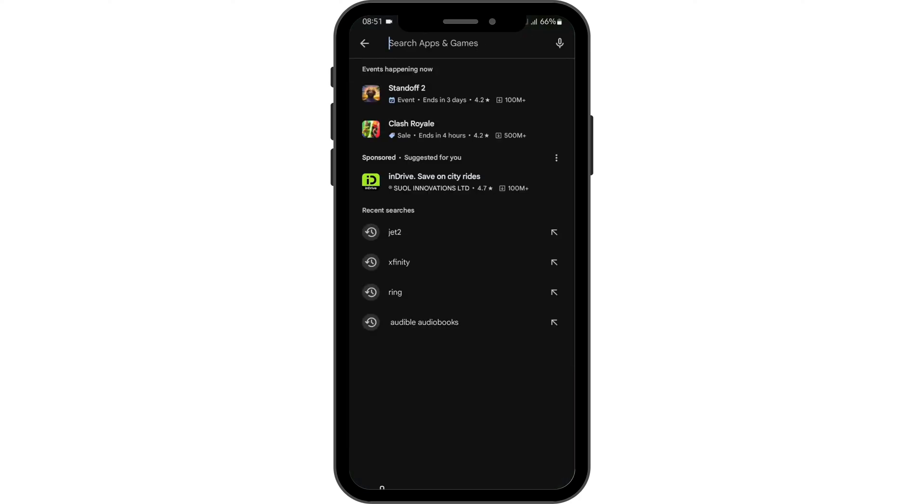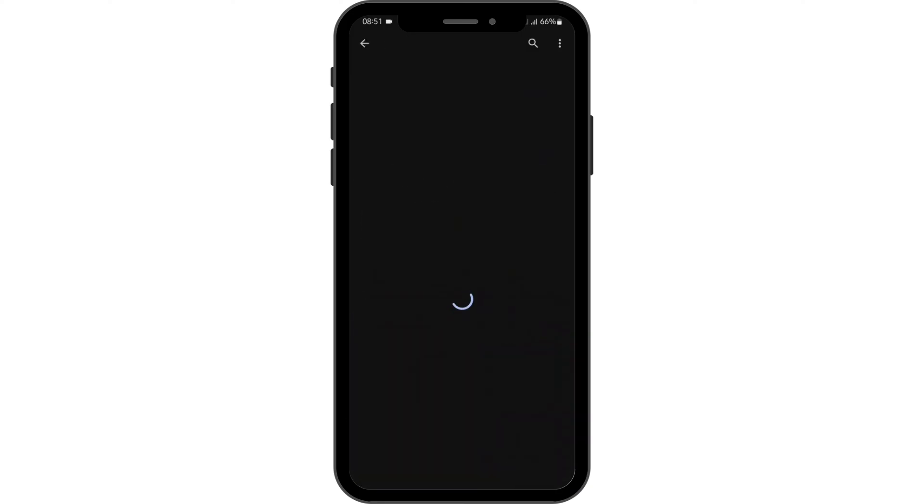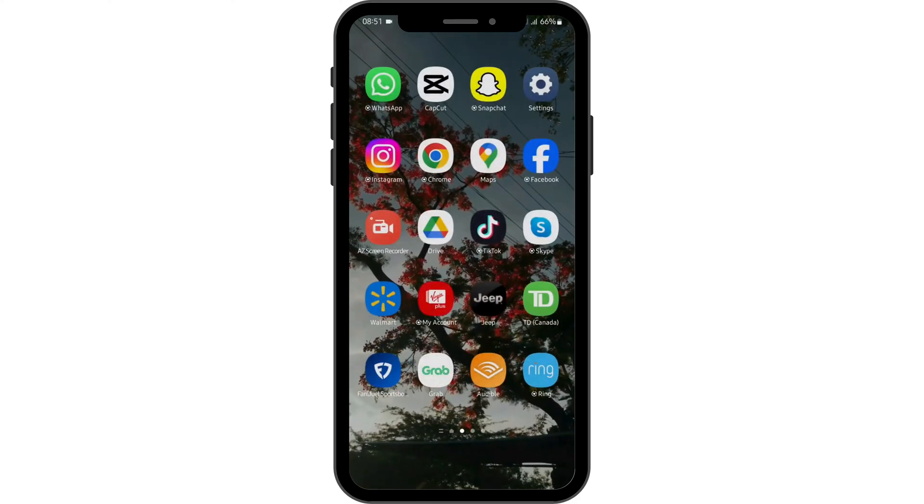Let's go ahead and open up our Play Store and search for Jeep. If you see update instead of open, then you have to tap on update and update your app.